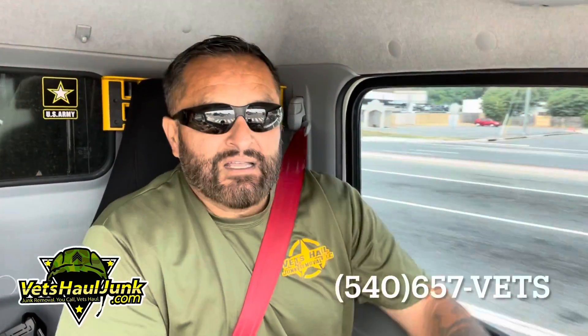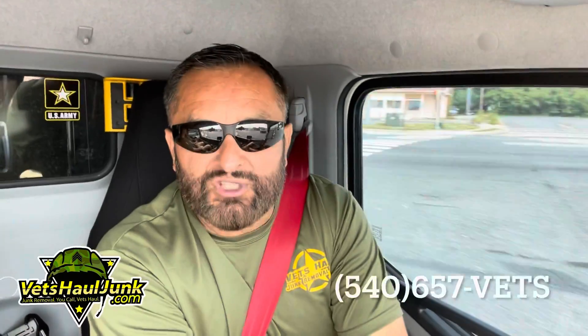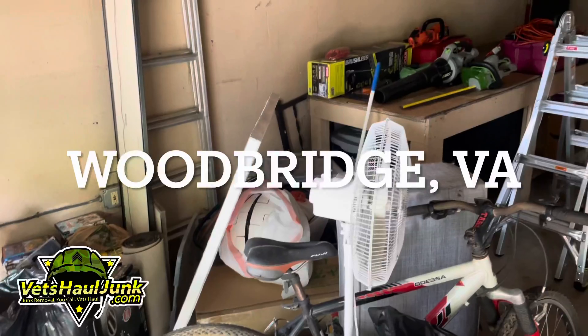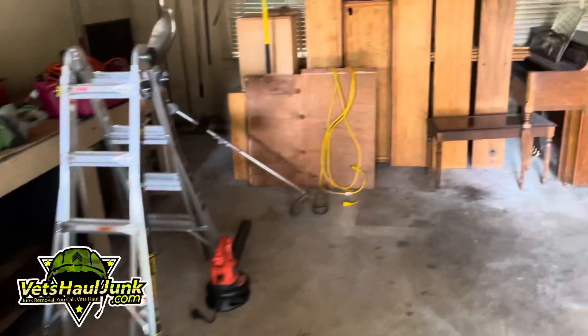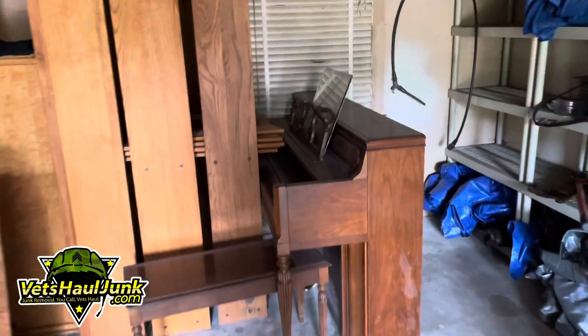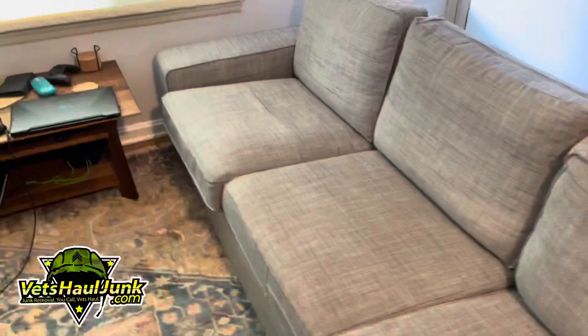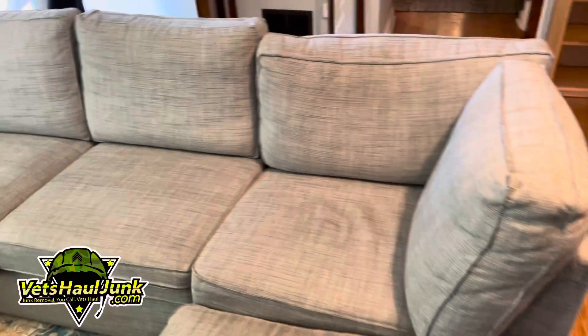So as always, I'm going to show you what we're taking. We're almost there, so stay tuned. What you're looking at is what we're removing for the customer, as well as this beast of a piano and these bookcases. And we're removing this sectional for the customer as well.